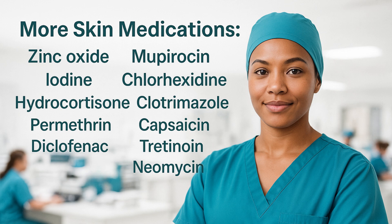Welcome back to RN Toolkit. In this video, we'll cover more medications used in skin care and wound management. We'll review zinc oxide, iodine, chlorhexidine, hydrocortisone, clotrimazole, permethrin, capsaicin, diclofenac, tretinoin, and neomycin.